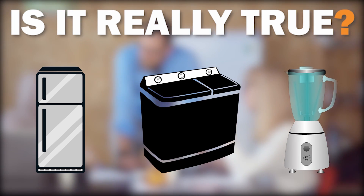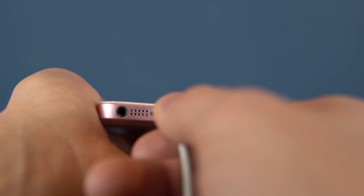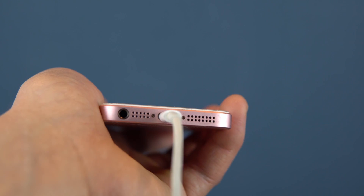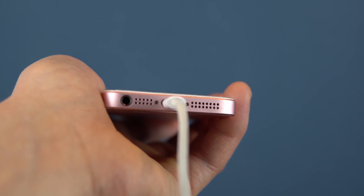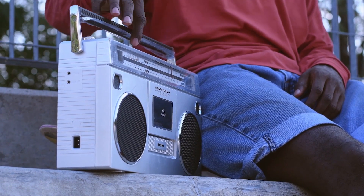Unfortunately, the answer is both yes and no. If a plugged-in device is not in use, it is not doing work, so it shouldn't consume electricity, right? Many devices, such as a table lamp or radio, can be turned on and off, but this is not true of all devices.